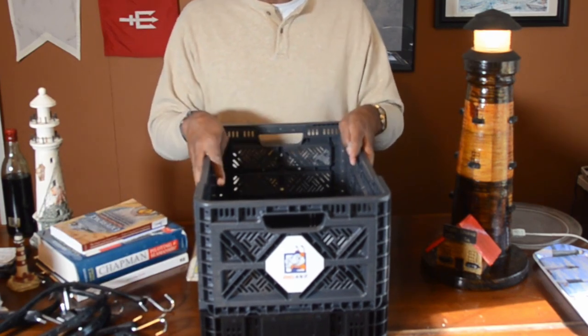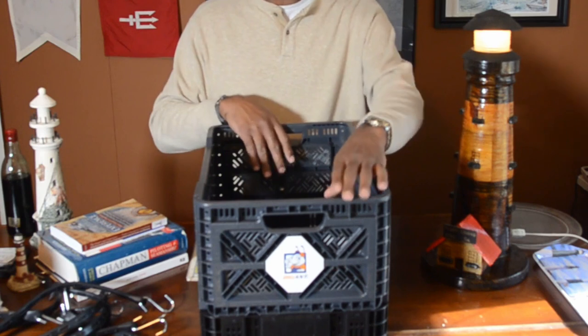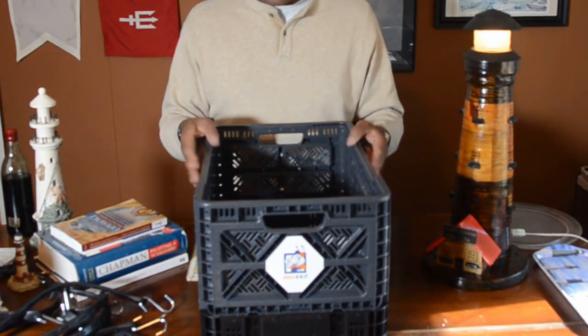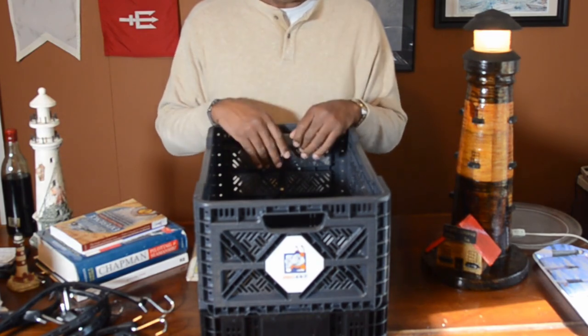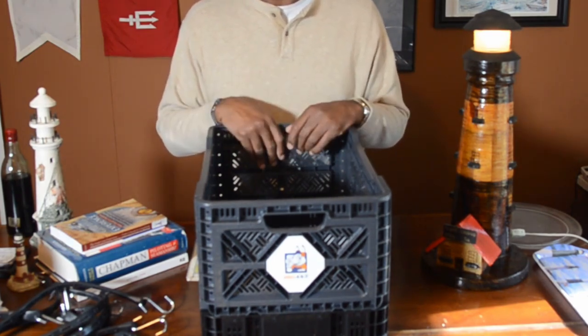I think it worked out really well. As far as how it goes together — it's nice and sturdy. I think this is going to be great for the job. So let's go give it a shot and see what happens.